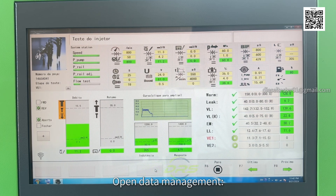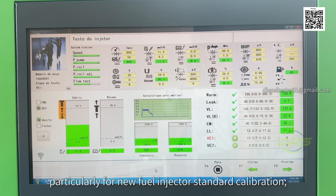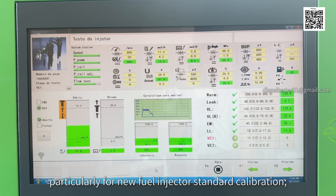Open data management allows users to add injector data, logo, and edit language by themselves, particularly for new fuel injector standard calibration.